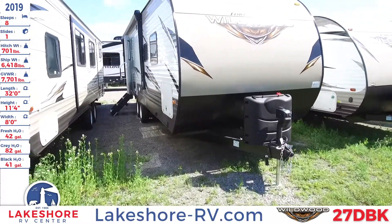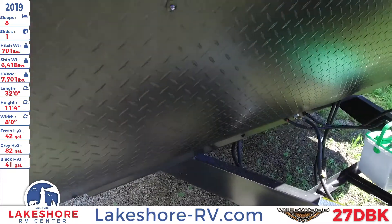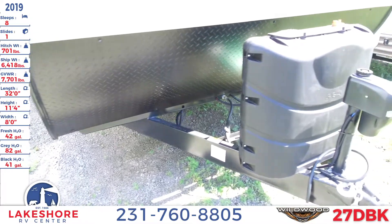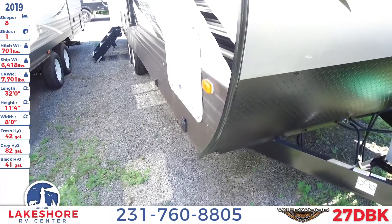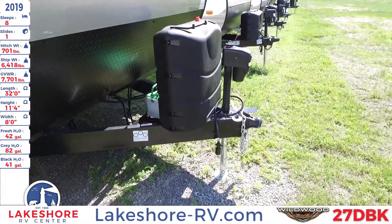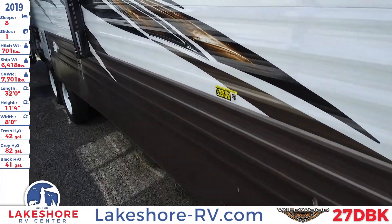As you take a close look at this travel trailer, you'll see a nice fiberglass front cap with a diamond rock plate guard. That way, as you're traveling down the road, you don't have to worry about rocks and other debris smacking up the front of your RV. We also have the battery hookup, LP tank, and your level control right up there, as well as a pass-through storage area that goes all the way to the other side.